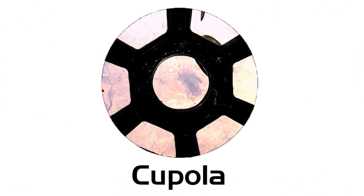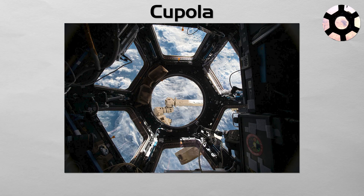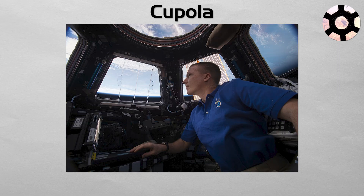Cupola. Attached to the Tranquility node, the cupola is the station's window to the world. It is a seven-windowed, dome-shaped observatory that provides a breathtaking 360-degree panoramic view of the Earth and celestial objects. While it is used for observing and assisting with the station's robotic arm, its most famous role is providing a profound and inspiring view for the astronauts.